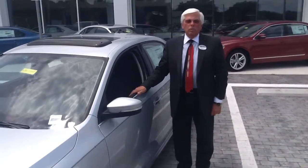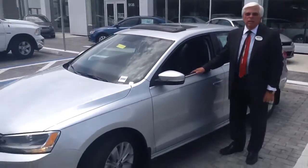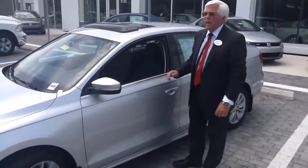Hello, my name is Don Hallgren and I'm one of the product specialists here at Volkswagen of Ocala. I want to thank you for calling in and asking about the 2015 Jetta SE with connectivity.